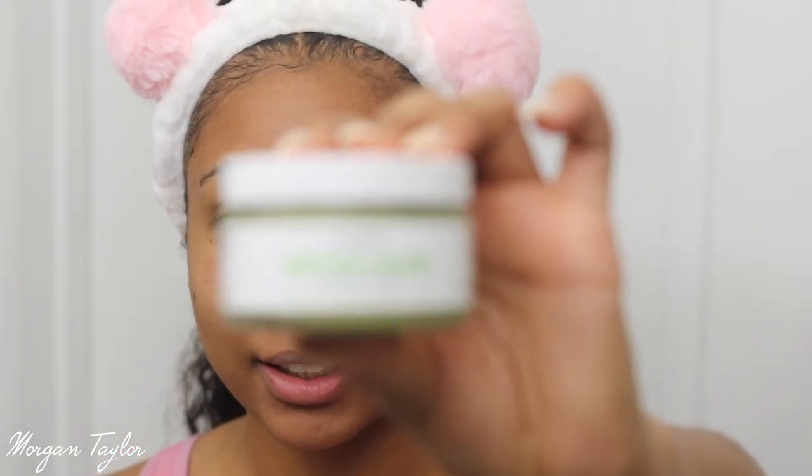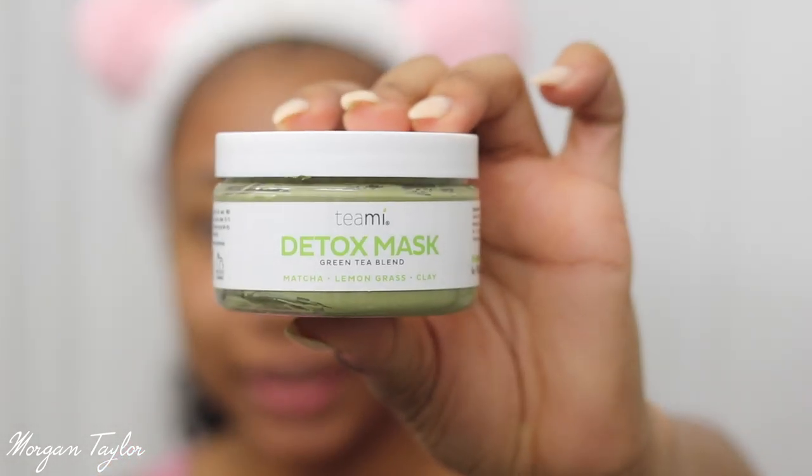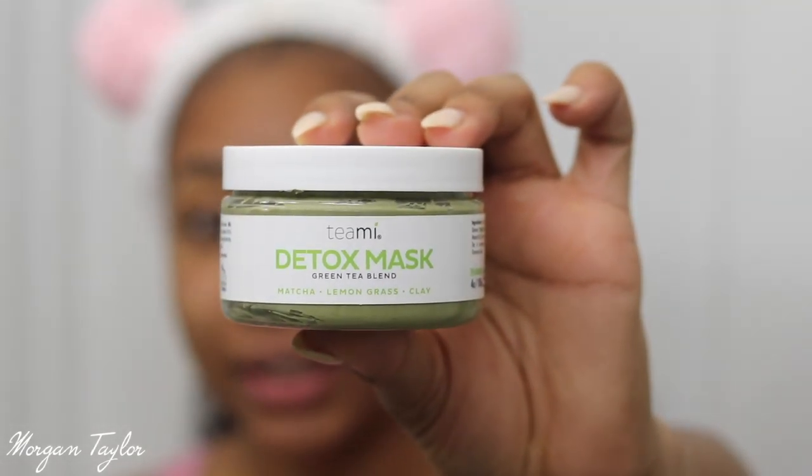I'm back. I washed my face and I also like to use a little brush when I wash my face, especially when I'm about to apply a mask, because I want to make sure I get everything out and my pores are ready for the mask. It's time for the mask because today is Sunday. I love to use a detoxing face mask on Sundays, and this one right here is the Teami Detox Face Mask.